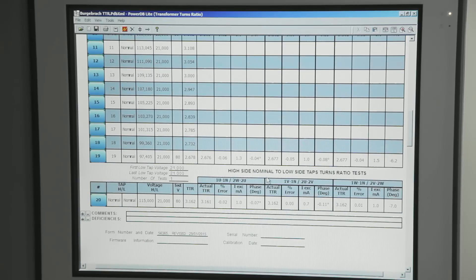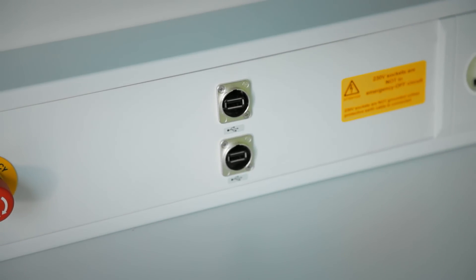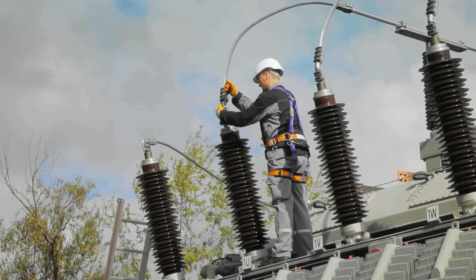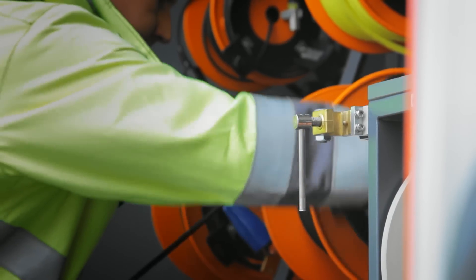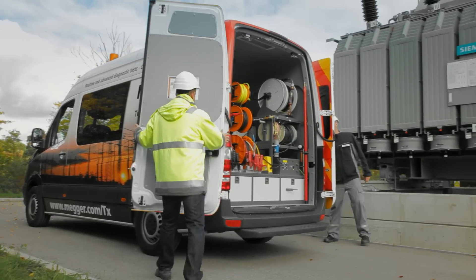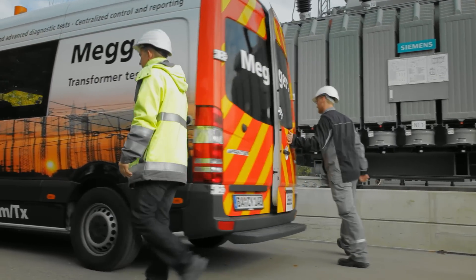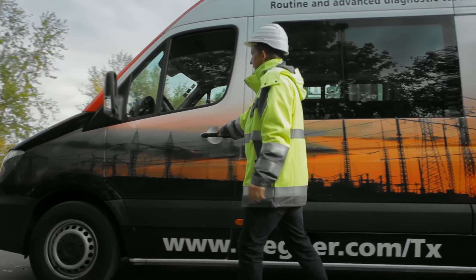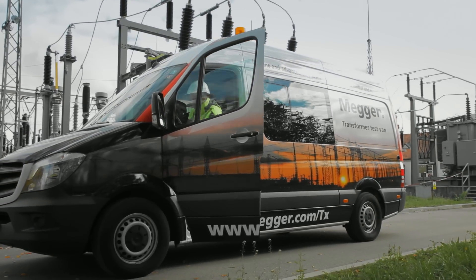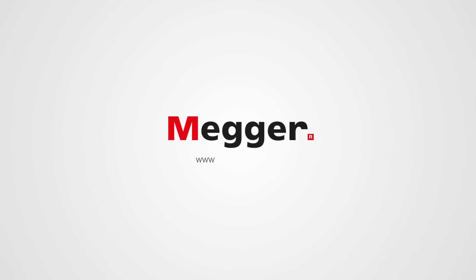An optional power generator driven by the van's engine can provide enough energy to complete all tests autonomously. After test completion, disconnect the test leads and roll them back onto the reels. The transformer test van concept combines routine electrical tests and advanced diagnostic techniques to facilitate a complete transformer check. Field testing with the transformer test van saves substantial amounts of time and helps prevent accidents.